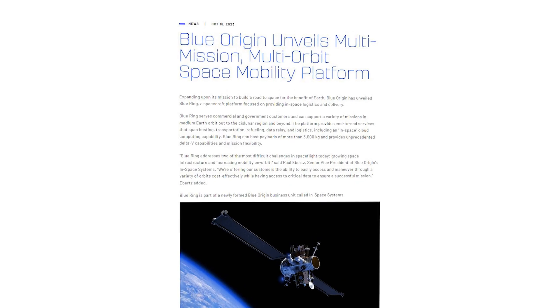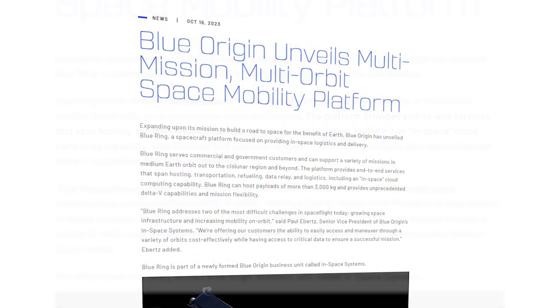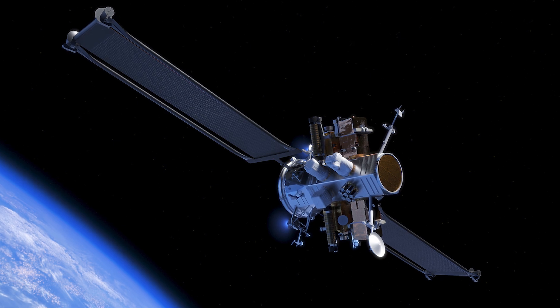On October 16th, Blue Origin released a small update on the new vehicle they're developing and exactly what it's meant for. They're quoted saying the platform provides end-to-end services that span hosting, transportation, refueling, data relay, and logistics, including an in-space cloud computing capability. In other words, Blue Origin is trying to create a very versatile spacecraft that can launch and provide a large list of services depending on the mission needs.